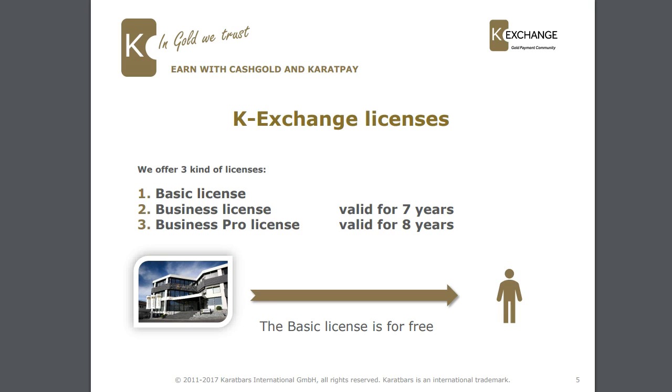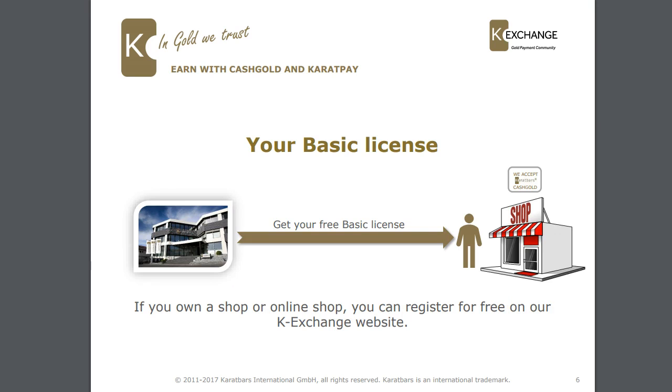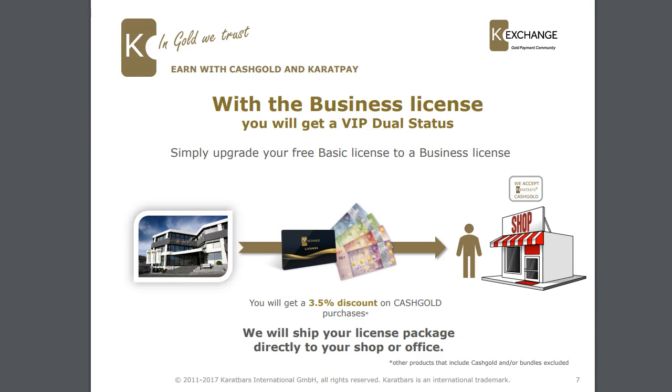The basic license is free, so there's nothing to stop you if you own a business from becoming a K-Exchange today for free. With your basic license you can register your own shop or online shop for free on the K-Exchange website. There'll be a link underneath the video if you want to do that.